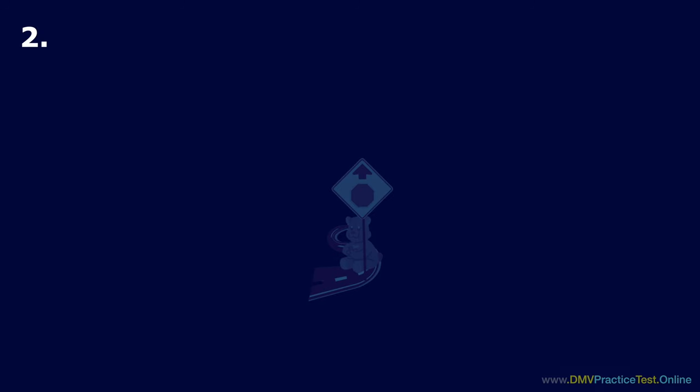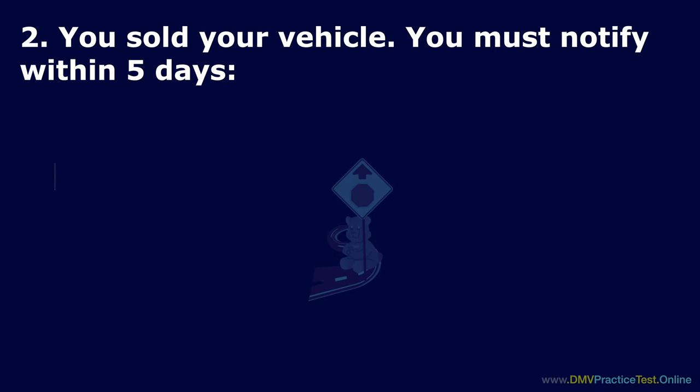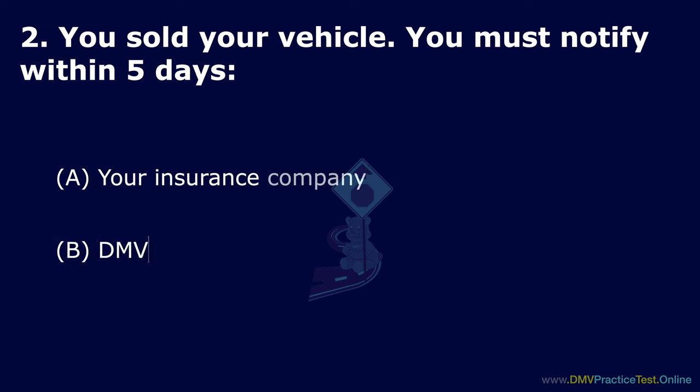Question 2. You sold your vehicle. You must notify within 5 days. Option A: Your insurance company. Option B: DMV. Option C: Your automobile club. The correct answer is Option B: DMV.